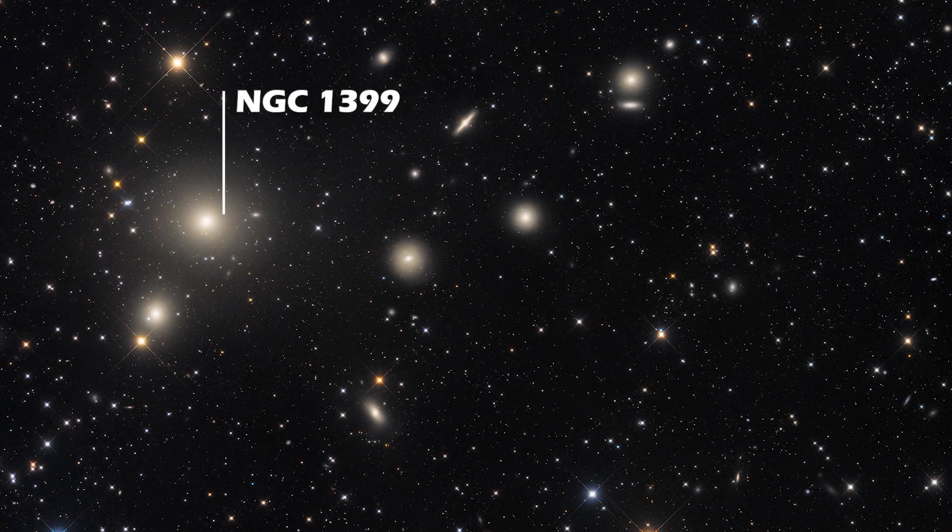It is proposed that NGC 1399 has a rich system of globular clusters because NGC 1404 gave up most of its globular clusters due to gravitational interactions.